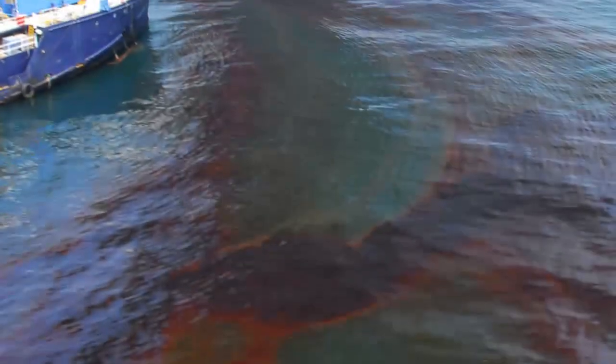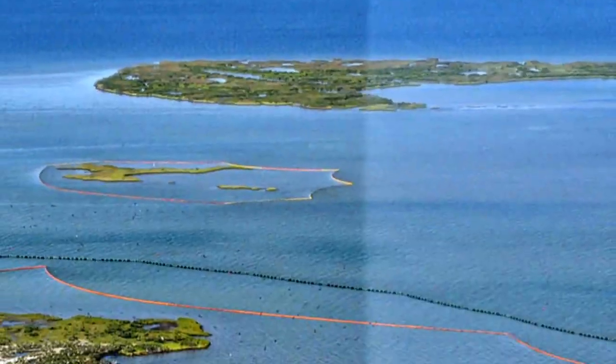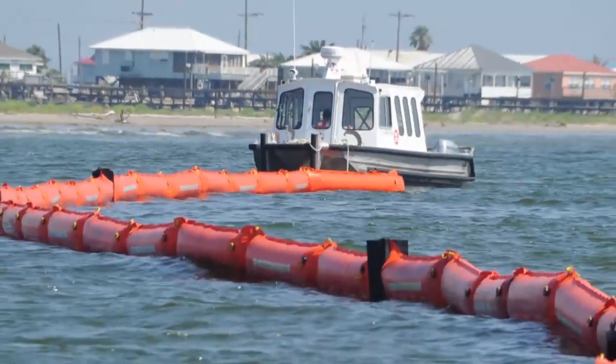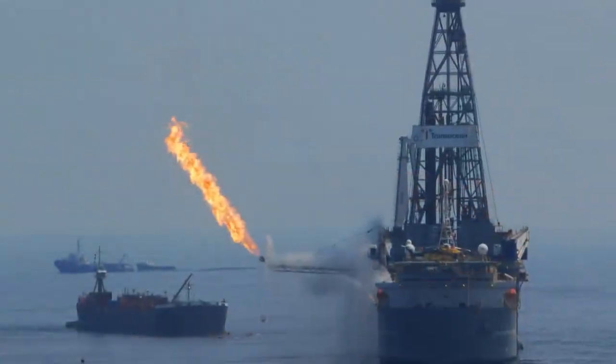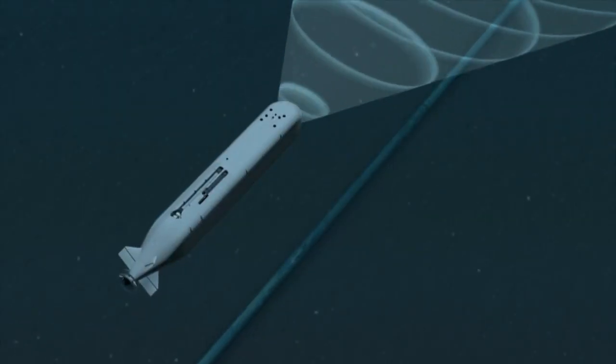Think of the Gulf oil spill. If we had the baseline water chemistry of the Gulf before that tragic event, we would have been able to take that baseline information and then go back out and do subsequent surveys and determine how fast or how slow the Gulf is recovering. It can do a lot of that processing while it's out at sea and then surface and provide the information back to its users in a near real-time environment.